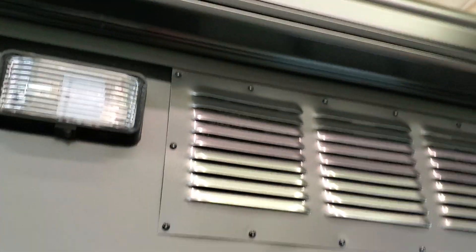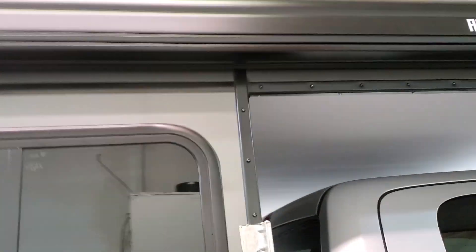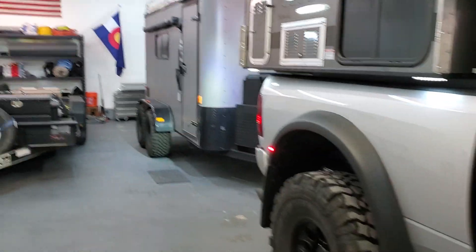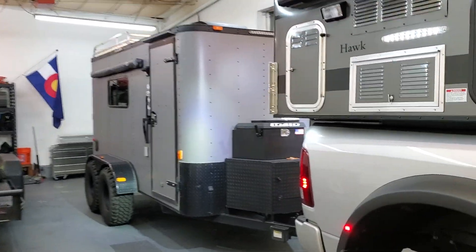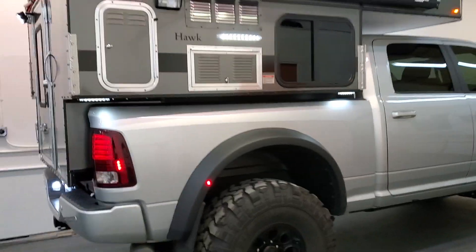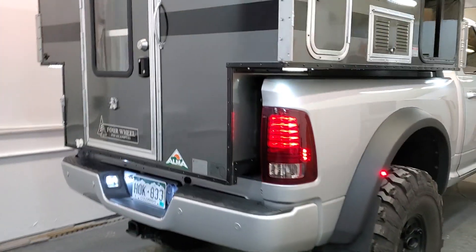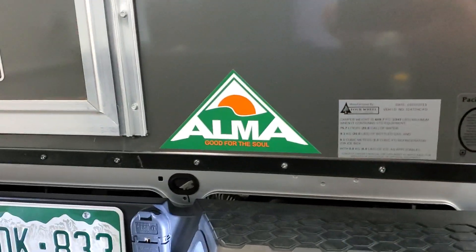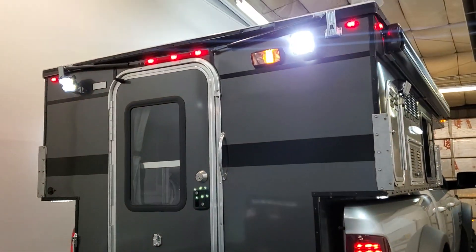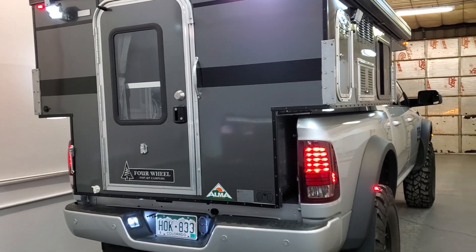The awning is really neat — it's a Fiamma F45, which is a super nice high-end awning. You can also add a room to it, similar to what I have on my trailer awning. I had to put the Alma sticker on there, of course. I'll cut this one off and then head inside for the next video.